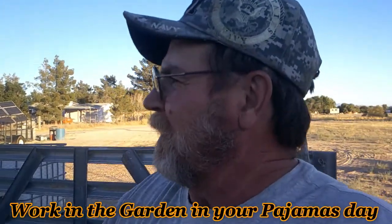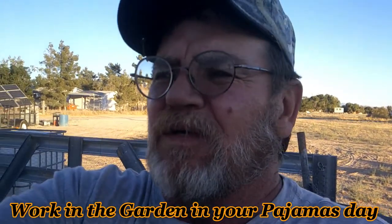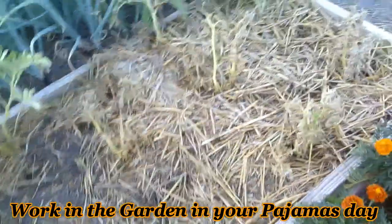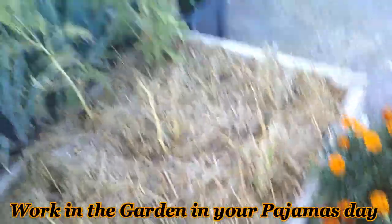Guys and gals, welcome back to our channel. It is the 4th of July 2020 and it is working-in-your-garden-in-your-pajamas day. Hang out, we'll do a quick garden update. There's taters, they're almost ready to start harvesting.